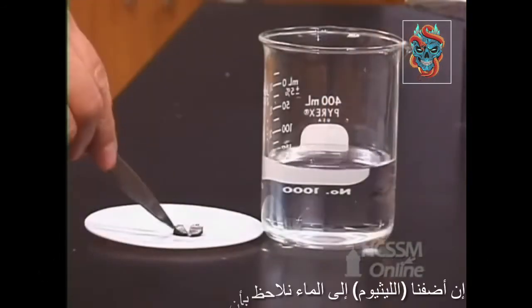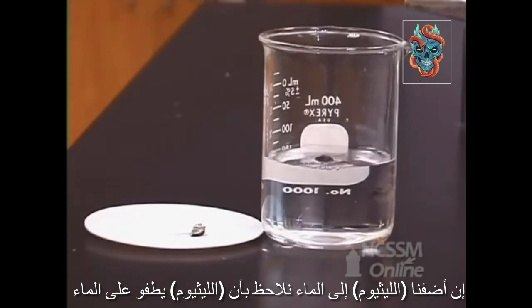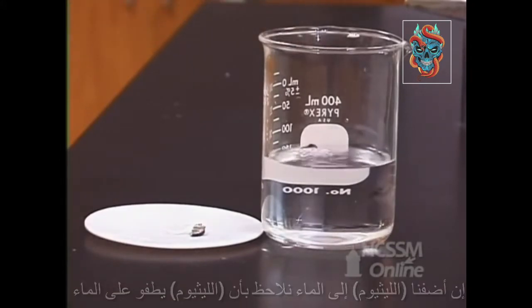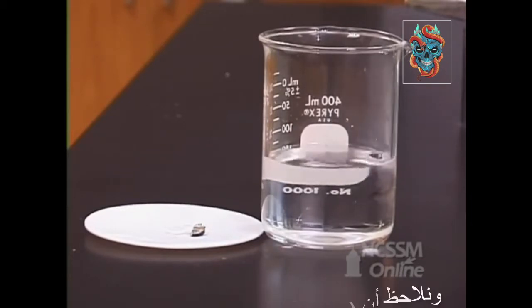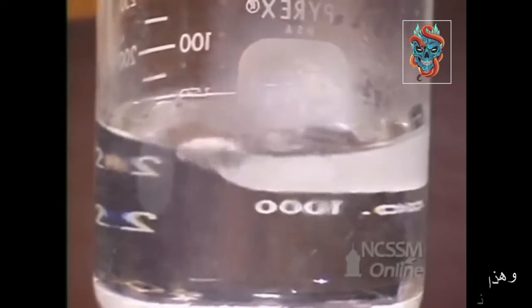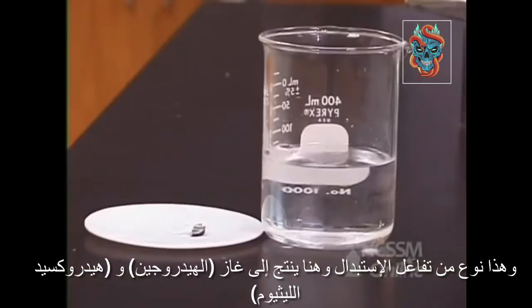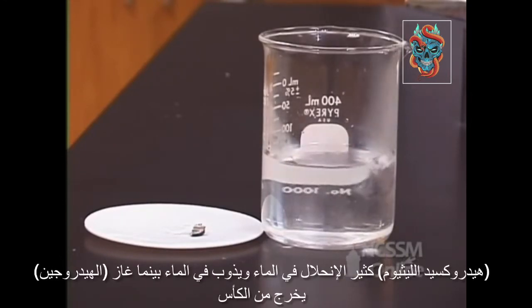If we add a piece of lithium to the water, one of the things that we notice is the fact that the lithium floats. Group 1 metals are less dense than water. We also see that the lithium reacts very rapidly with the water. This is a single displacement reaction producing hydrogen gas and lithium hydroxide. The lithium hydroxide is very water soluble and dissolves in the water.